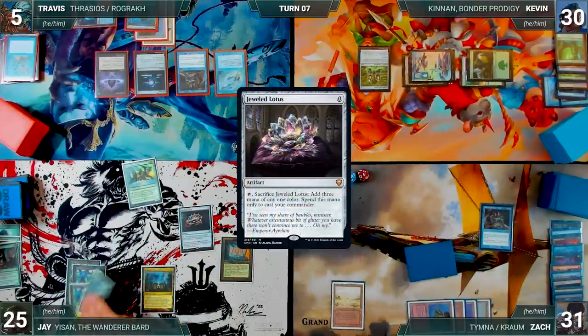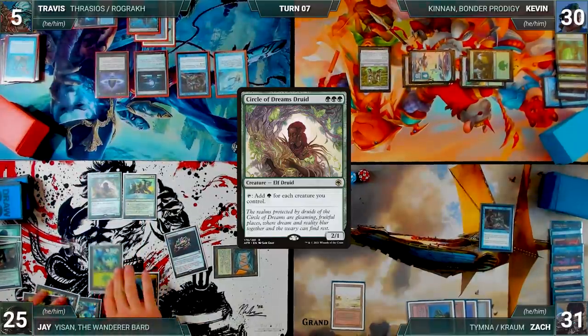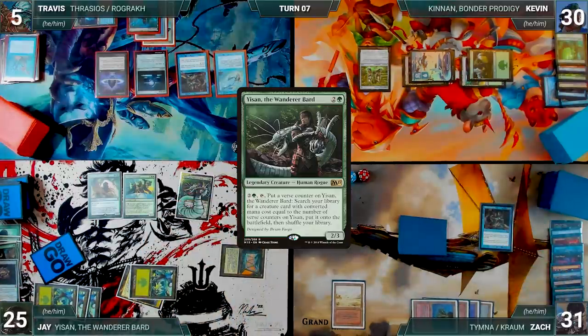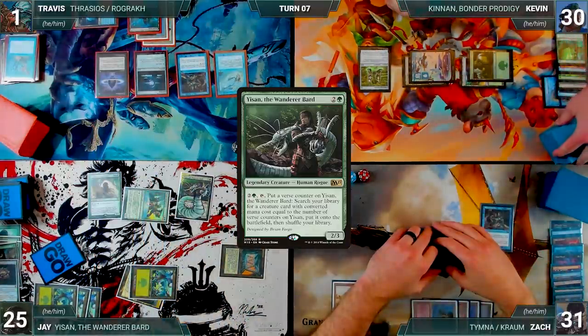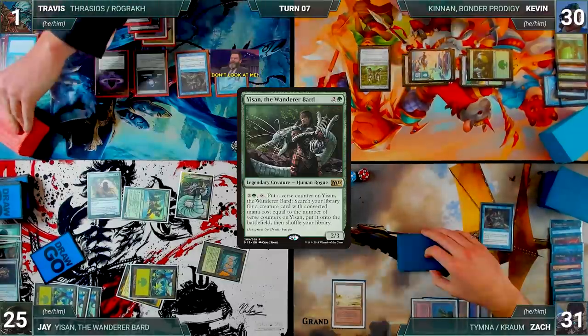Jay casts Circle of Dreams Druid — both draw from Rustic. He cracks his Lotus to help, recasts his commander Yisan, and both draw from Rustic again. He moves to combat and attacks Travis with Temur Sabertooth — Travis takes it — and Jay passes. During Travis's upkeep, he lets his Remora die. He draws and casts Underworld Breach paying the Rustic tax. In response, Zach casts Force of Will, paying a life and exiling a blue card.